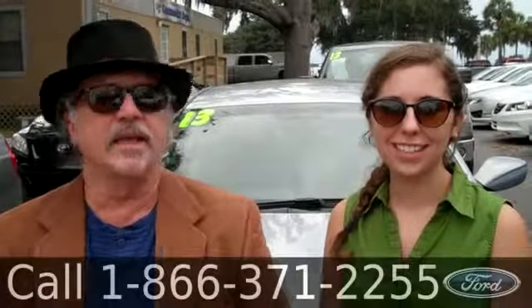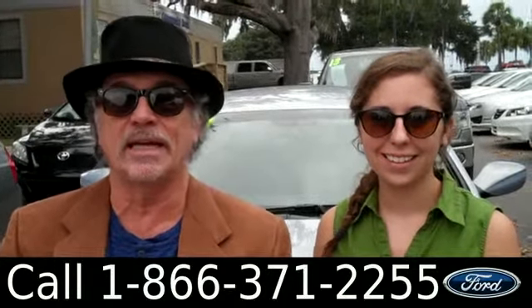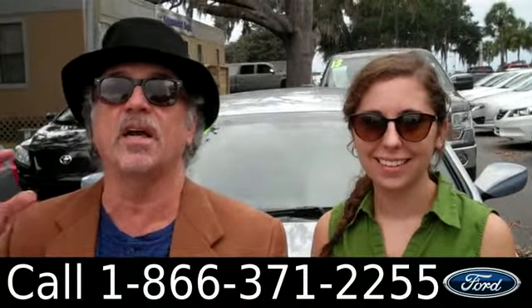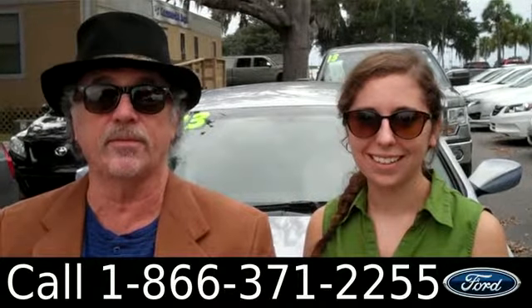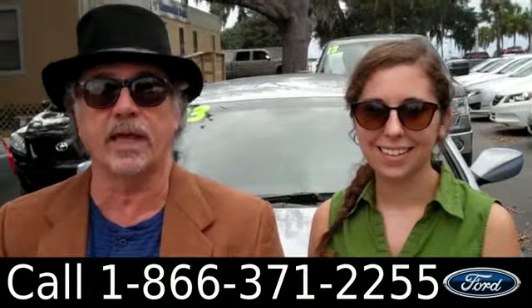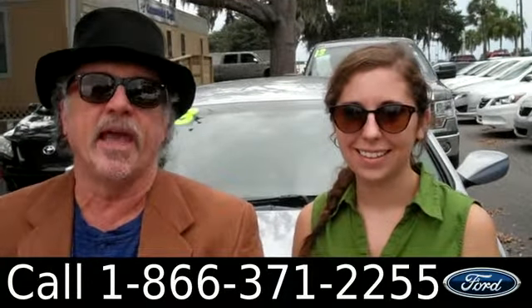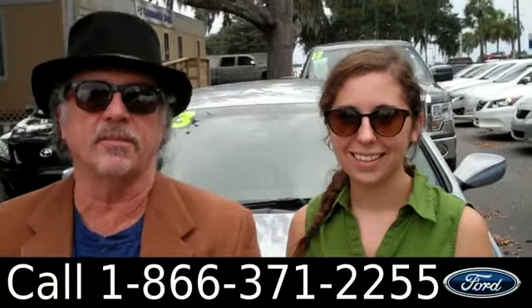Hey, this is Randy and I'm Ashley. SantaFeFord.com — with the 2013 Hyundai Sonata, this car still has tons of bumper-to-bumper warranty. In fact, these have a five-year, 60,000-mile brand new warranty from the factory that is transferable to the next owner. Stay tuned — Ashley's going to give you a closer look at this Hyundai right now.